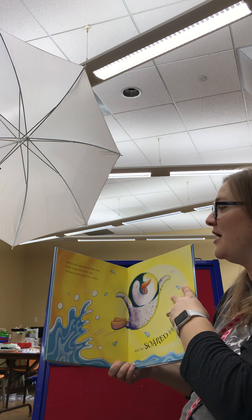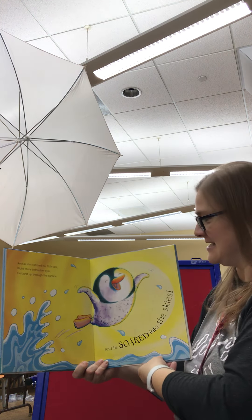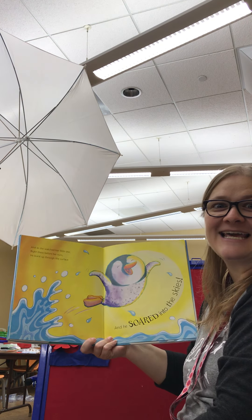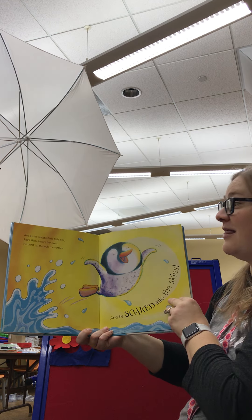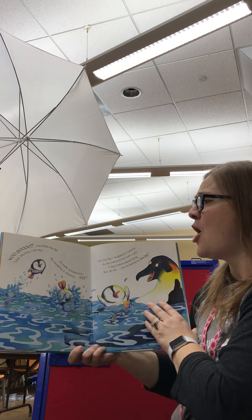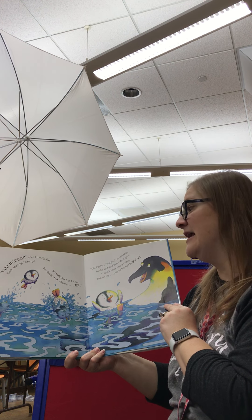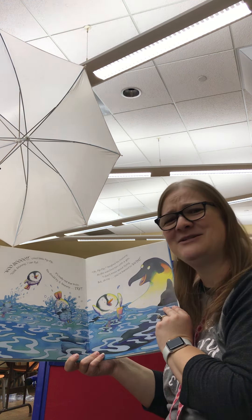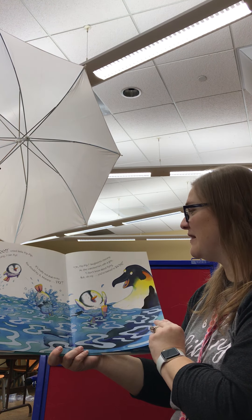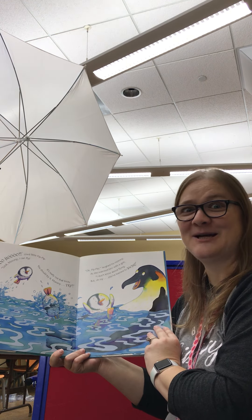And as she watched her little one right there before her eyes, he burst up through the surface and he soared into the skies. "That looks like fun. Do you think so? I think so. Woohoo!" cried little Pip-Pip. "Look, mommy, I can fly. It's really not that tricky. You should try it, Mommy, try!" "Oh, Pip-Pip," laughed his mommy as she watched him with a grin. "I don't know about flying, but oh my, you've learned to swim."